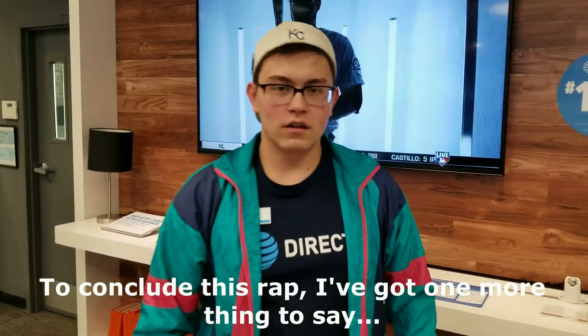To conclude this rap, I've got one more thing to say. You can watch DirecTV Now anytime, anywhere, and any way.